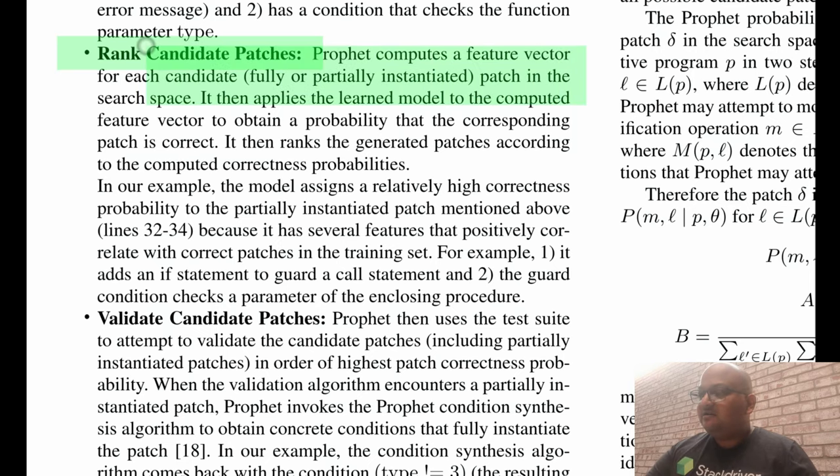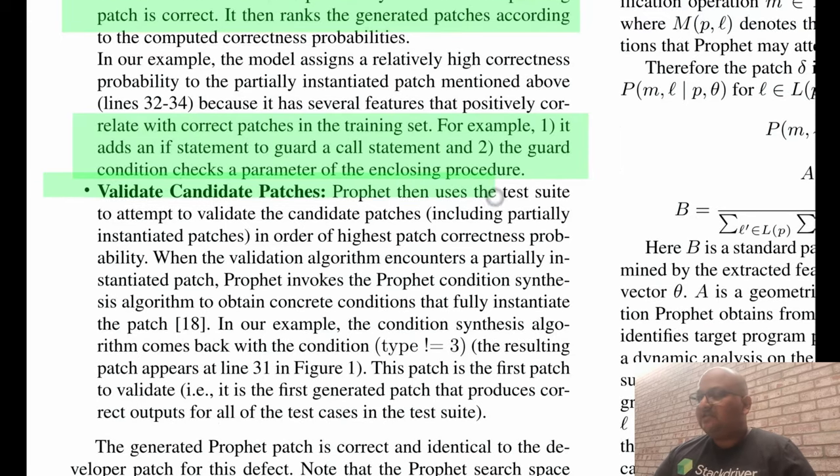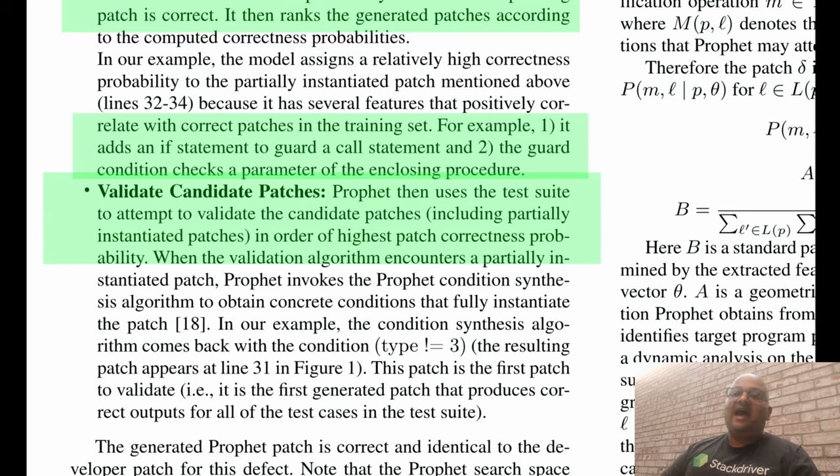Just like during training, PROFIT extracts the features for each candidate patch and runs those features through the learned model to arrive at a probability of the patch being correct. In this particular PHP bug, it ranks very highly a patch that adds an if statement to check an incoming argument just before calling another method — which also happens to perform another highly ranked feature of checking an incoming argument. Once it has ranked all the patches, the final step is to validate them by running the test suite: the correct patch should not break any existing tests and should pass the test written to expose the bug.